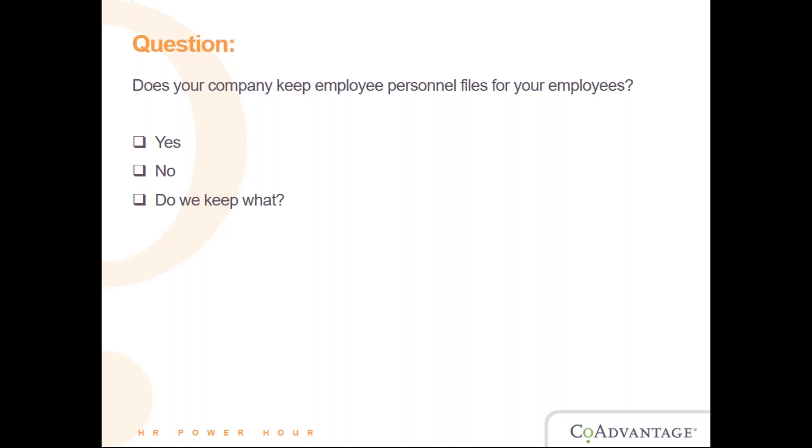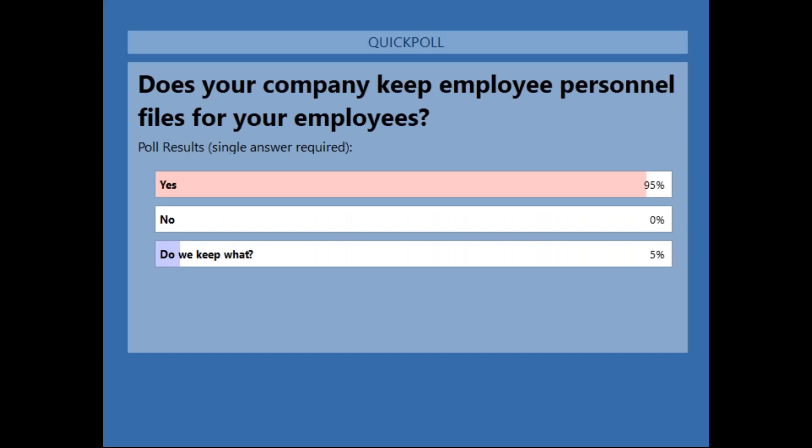Okay, I'm closing the poll — let's share the results. So 95% — that's definitely a good sign. No worries if you have no idea what an employee personnel file is — we'll go into that.